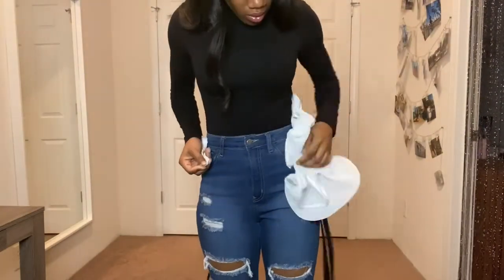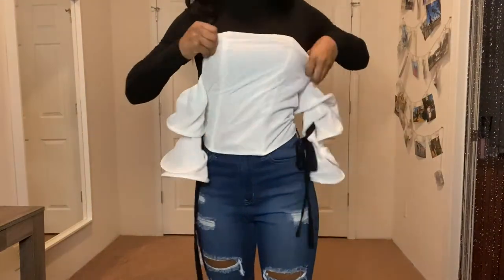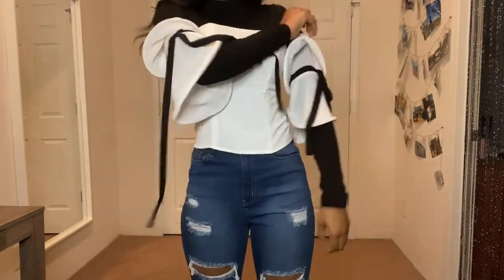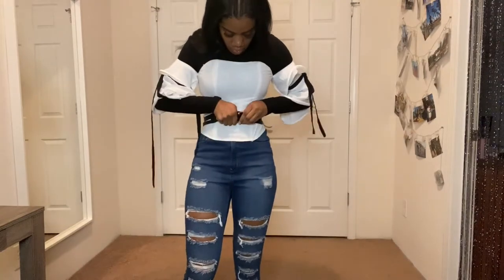This look was one of my favorite work looks over winter break. I kept trying to figure out how I could wear this white corset with sleeves in the winter, and I decided to put my black turtleneck underneath — it turned out really cute. I originally wore it with khakis since I couldn't wear ripped jeans to work, but after analyzing the look I decided that a waist belt and a hat would really take it over the top.